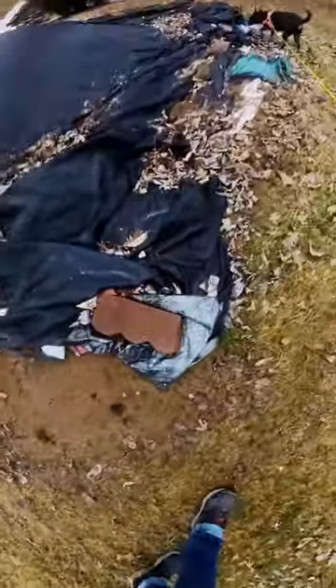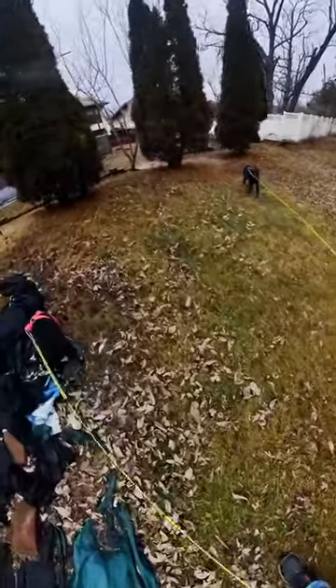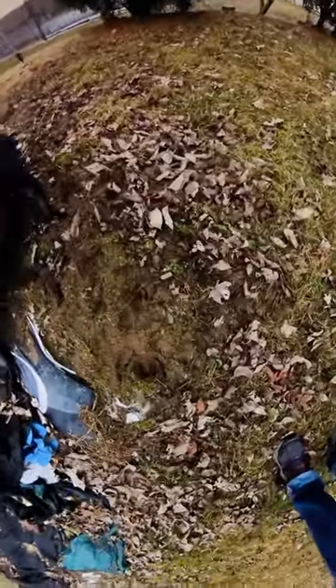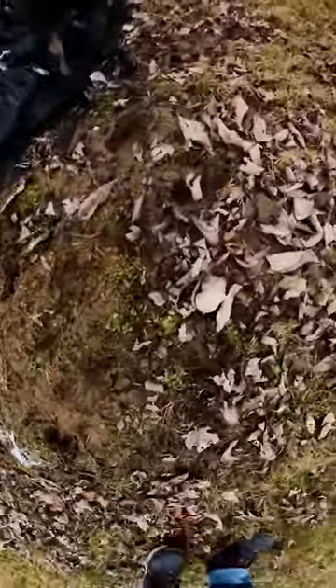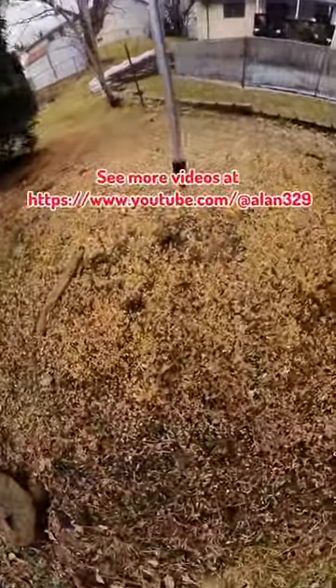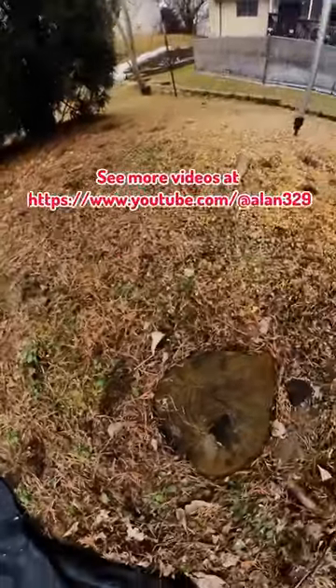Like deer prints probably — not for sure. Going to the active area, some more right here. Hold on, Barkley. You can see them over here by the bird feeder.